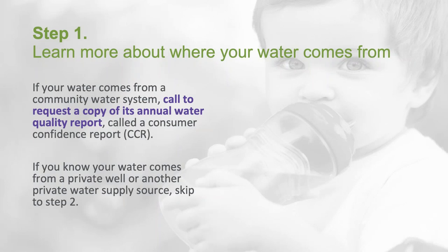The first step outlined in the worksheet is to learn more about where your water comes from. If your water comes from a community water system, you can call to request a copy of its annual water quality report called a consumer confidence report, or CCR. Keep the CCR on file along with the name and contact information for the community water system and update this information annually. If you know your water comes from a private well or another private water supply source, skip to step two.